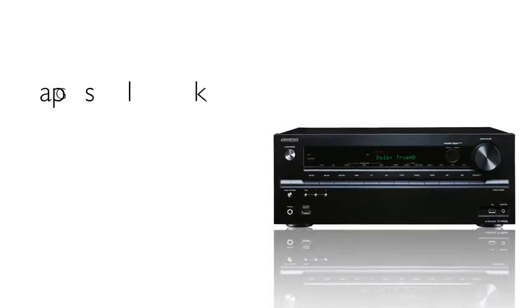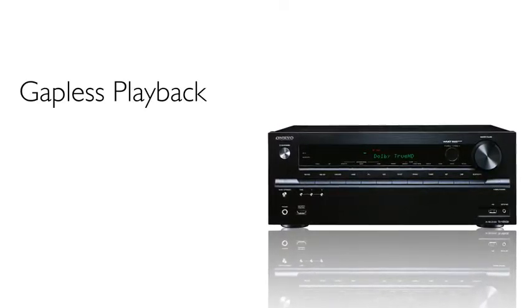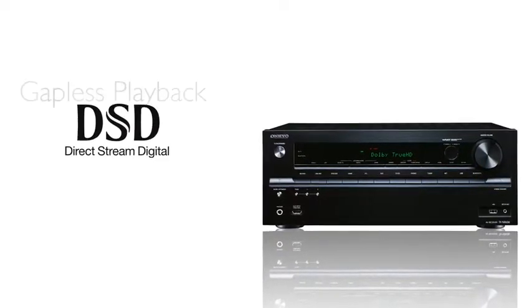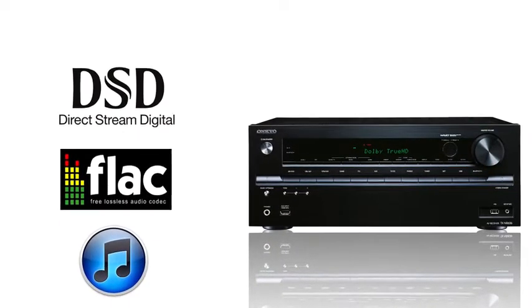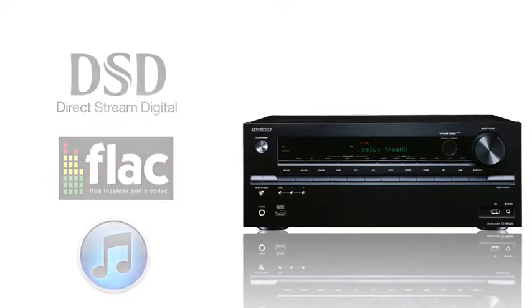The 636 also supports gapless playback and the ability to play DSD, Double DSD, FLAC, and ALAC along with other high-res formats, so you can discover how truly amazing music can sound.